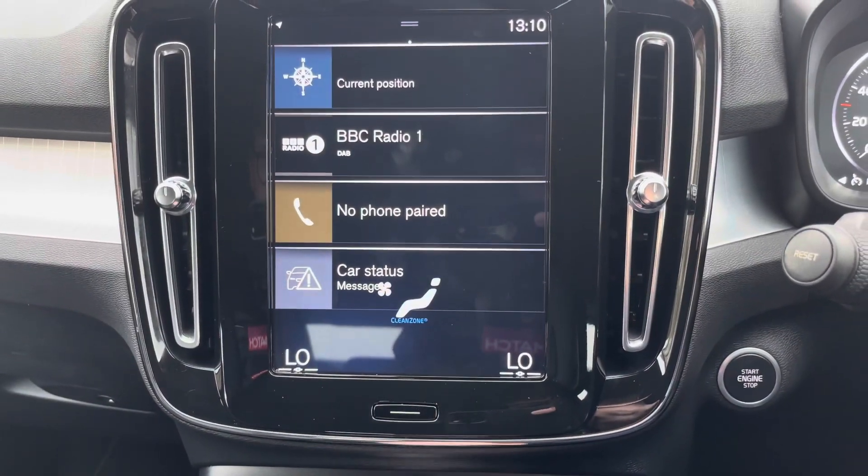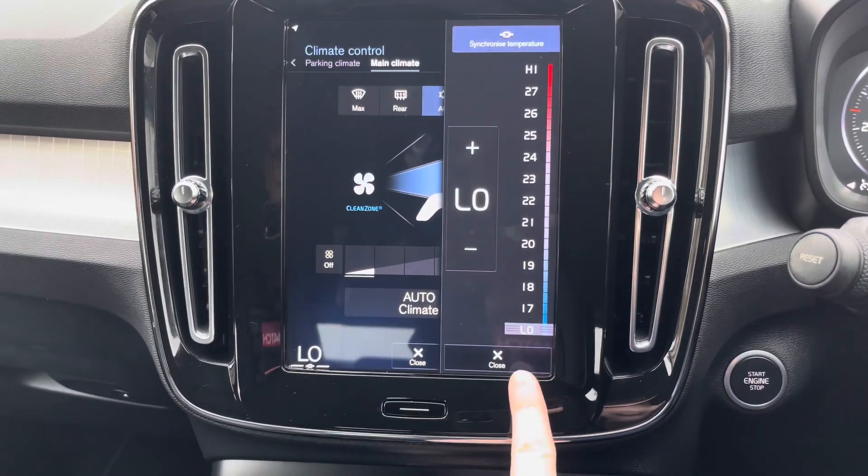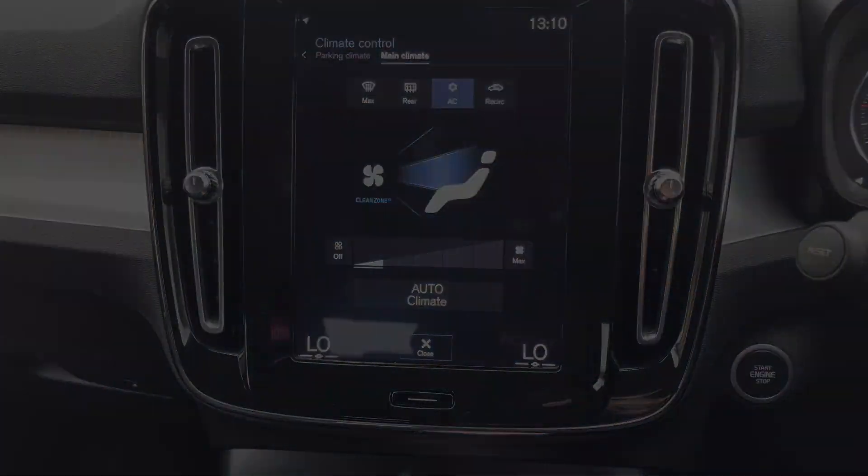Also on the system you do have access to your dual zone automatic climate control. Here you can quickly adjust the temperature, fan speed and direction of airflow.